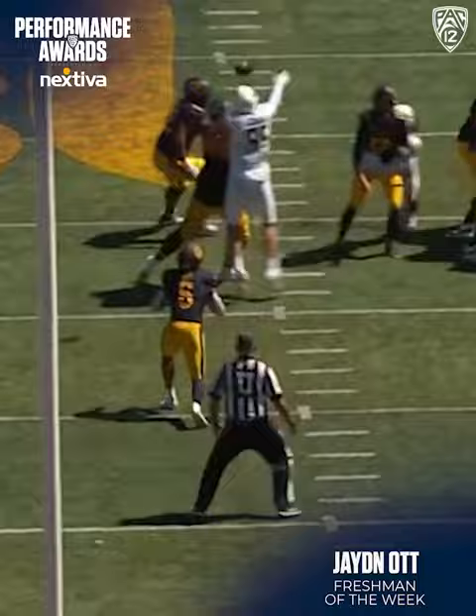Yeah, Cal has spread it around today. Here's Ott again, bouncing it to the outside. He gets away from two defenders and is able to break across midfield.